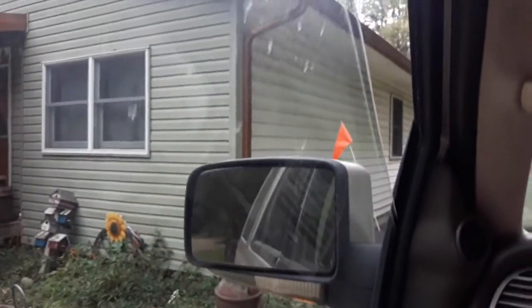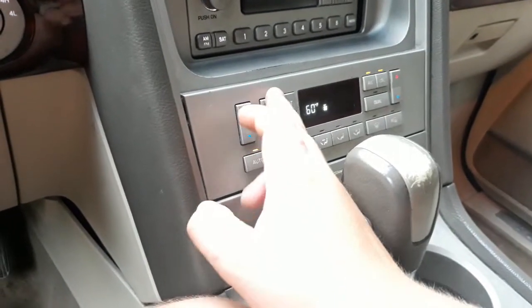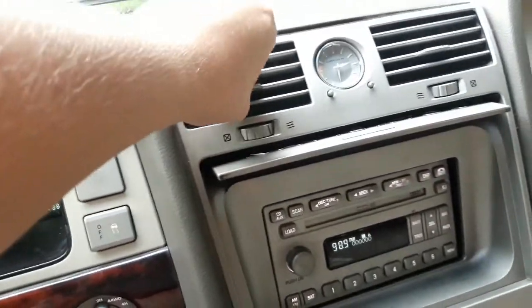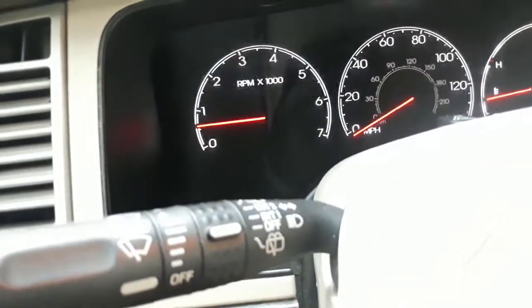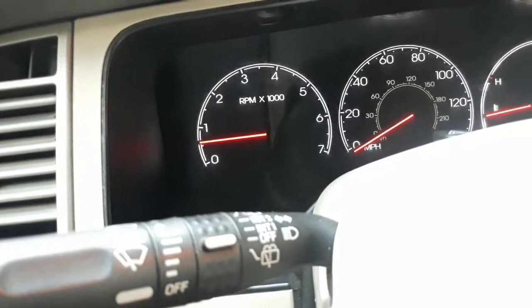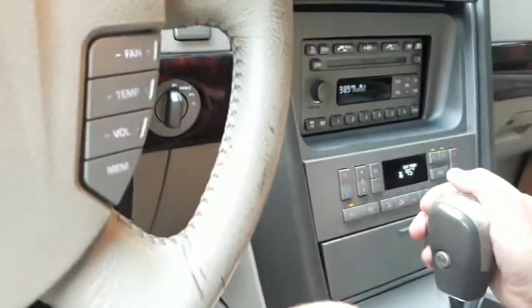He wants to drive this until he gets the AC compressor replaced in his truck, because this Navigator's got good AC. The rear air works too. She's running at 600 RPMs.